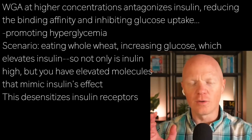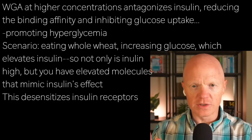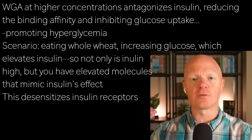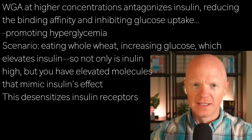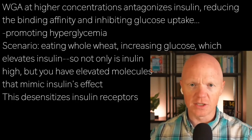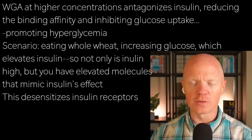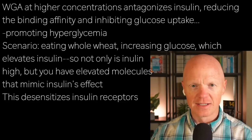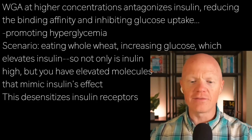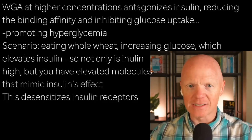Think about the whole story: you're eating whole wheat, which elicits a considerable increase in glucose, which in turn elicits a considerable increase in insulin. Not only do you have the inherent normal insulin load — which, as it persists, can contribute to insulin resistance — but you are also consuming these molecules that mimic insulin's effects. So you're amplifying the insulin response. And the more the insulin receptors get stimulated, the more they're going to become desensitized to the signal.